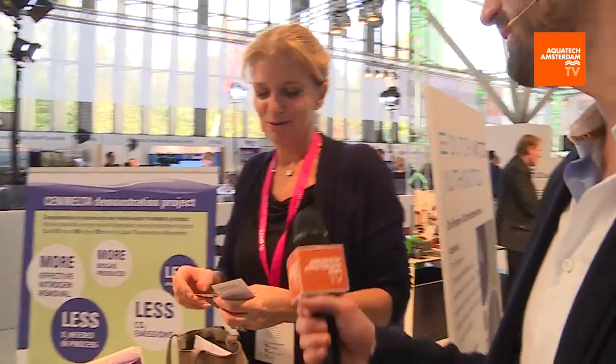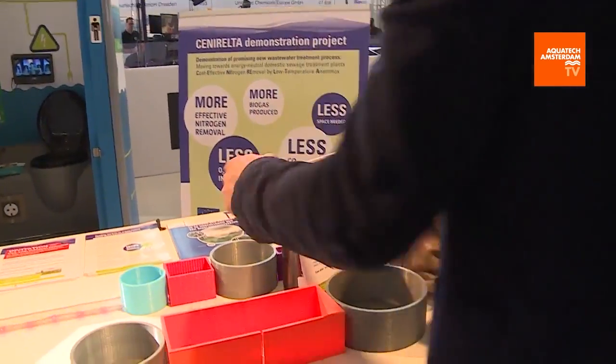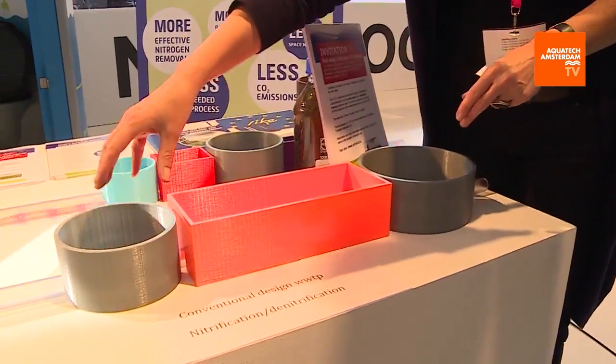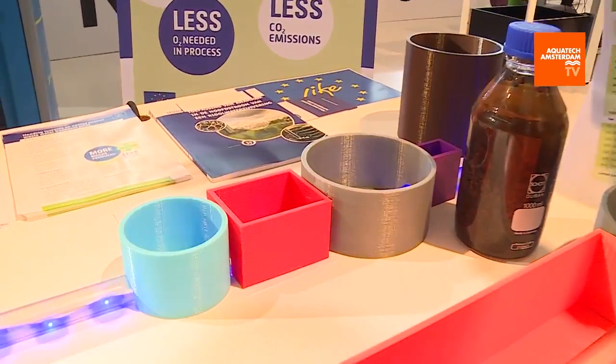We're live on Aquatech TV. Let's explain what we're looking at here. We are looking at Senior Alta — it's a new concept for wastewater treatment. It costs less energy and has a low footprint. It's a new development and innovation for the wastewater treatment plant of the future. This demo shows the conventional way of wastewater treating: a pre-settling tank, the activated sludge system, and the final clarifiers. It costs a lot of surface — a large footprint. And over here, we have the Senior Alta concept — the new system.